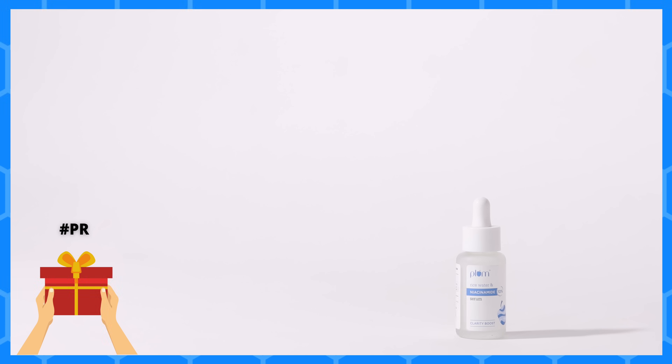Then I finished my Plum Rice Water Plus Niacinamide 10% Serum. I have been talking about this serum everywhere — on YouTube, on Instagram — because I love it. It's such a beautiful milky consistency serum that really repairs your skin barrier, adds a little bit of glow, and makes your skin smoother. I think this is my favorite serum that Plum has done so far. I tried their vitamin C and found it very okay, but this one has my heart.